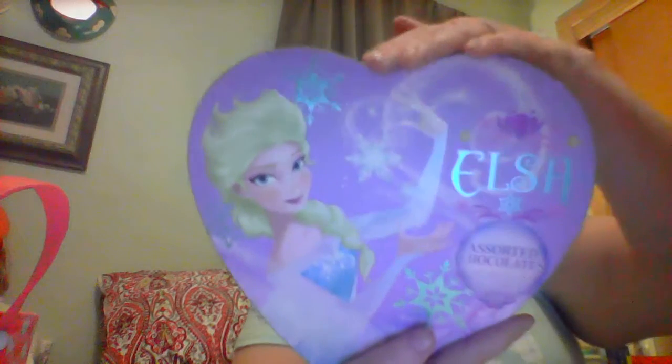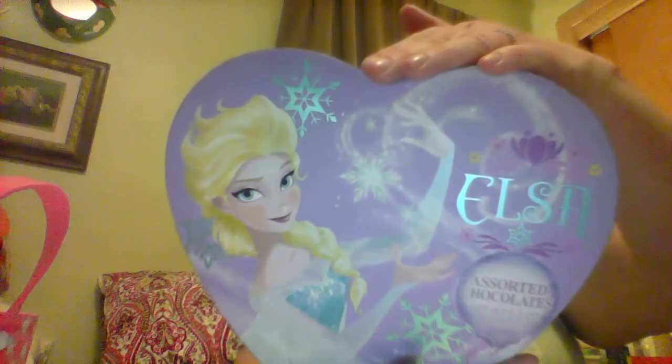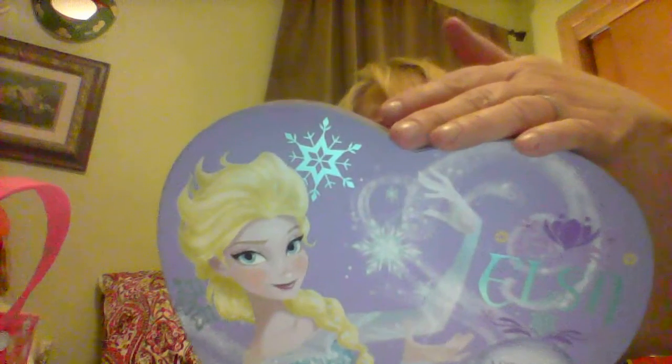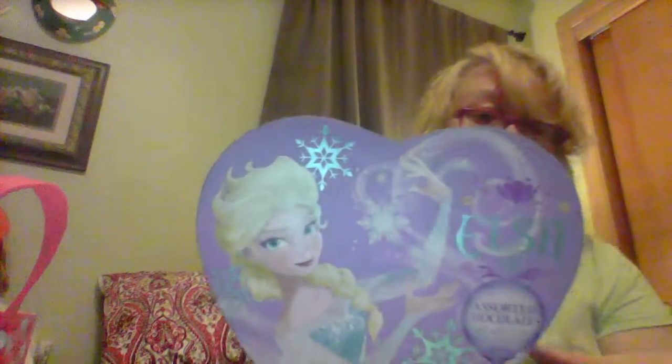Another Target bag — sorry I moved the camera too much. I'm actually filming on my laptop. This was a dollar something, but it's assorted chocolates — 5.2 ounces and it's Elsa from Frozen. Isn't that adorable? The candy is good for another year, but I'm sure it won't be around here that long.